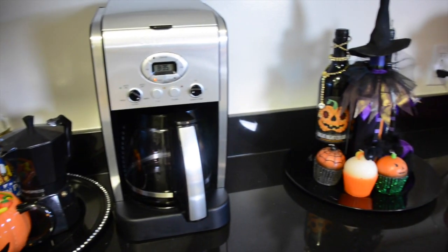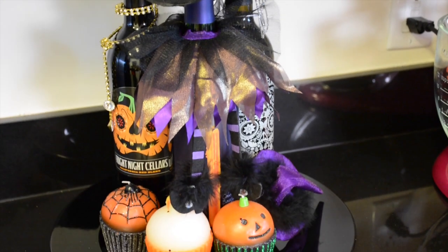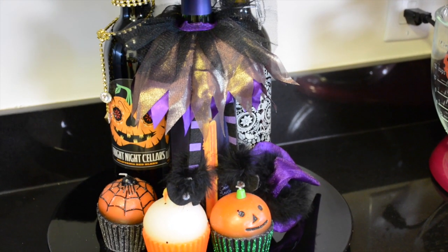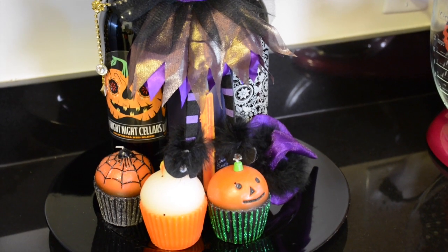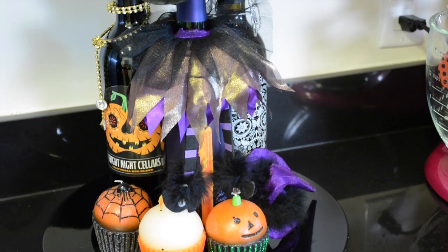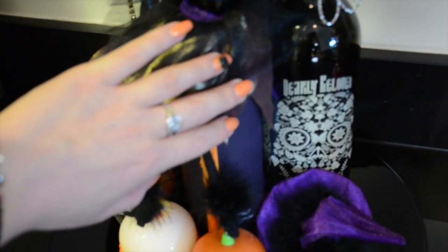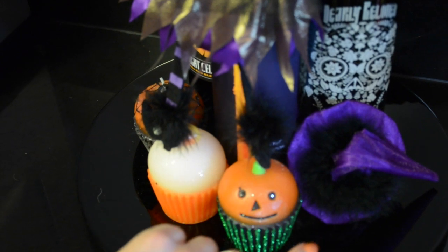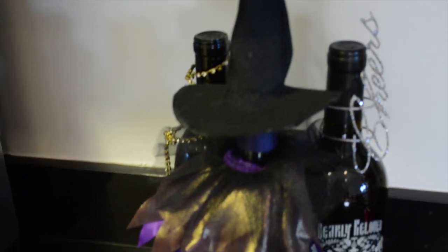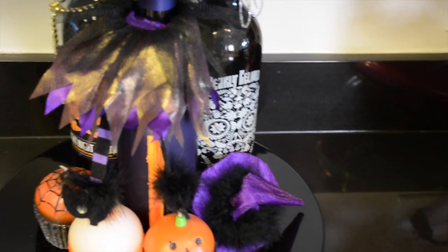Moving to the right I have some dressed-up wine bottles. I like to get festive-looking wine bottles and put little costumes on them. The front one is decked out as a witch; the pumpkin in the back says Fright Night Cellars with Halloween pumpkin cupcakes. There's an orange candle in the middle, and the one on the right says 'Dearly Beloved, Till Death Do Us Part' with a skull and a witch hat cork — so it's actually functional for your unopened wine bottles. I'm from Napa, so I have a lot of love for wine.